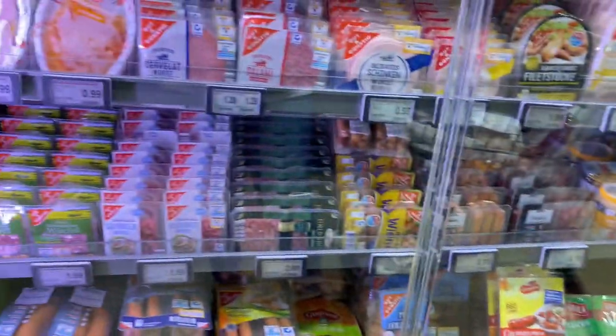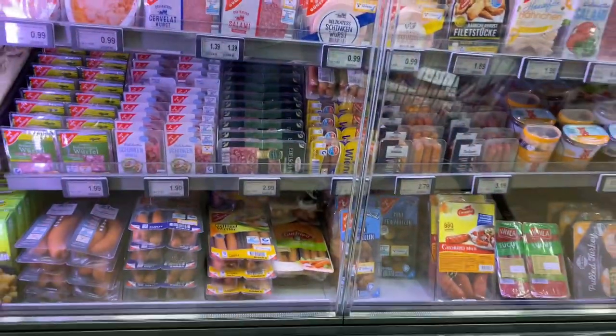Sausages here. I don't remember if it's the same one.